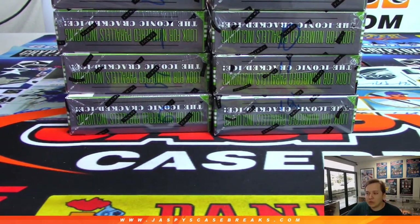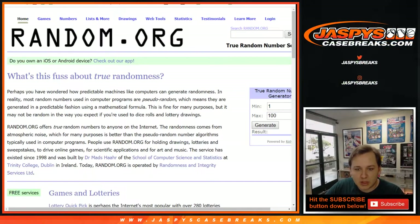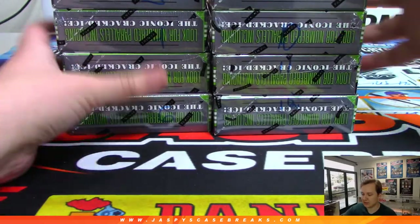Alright, so 1 through 12, let's use the random number generator — 1 through 12, all 12 numbers are in. So we're going to do box 11 and box 12. Wow, that makes it easy. 11 and 12.